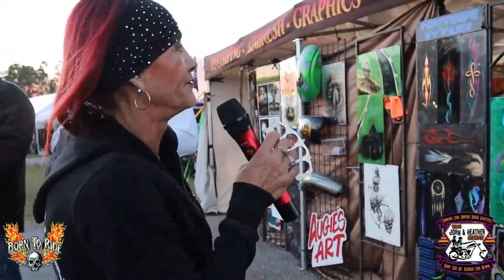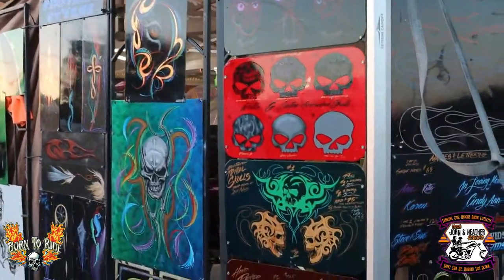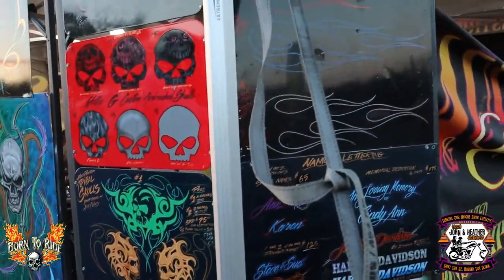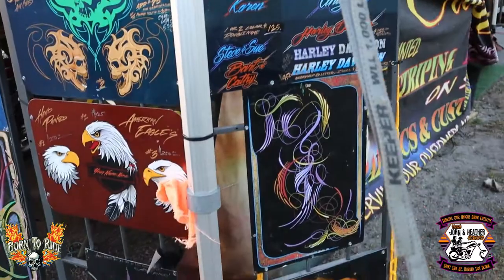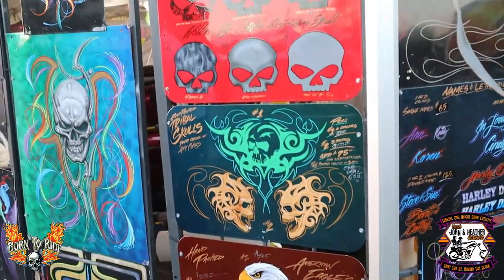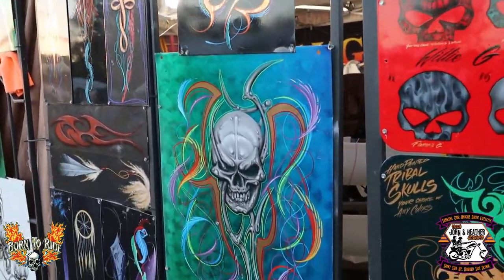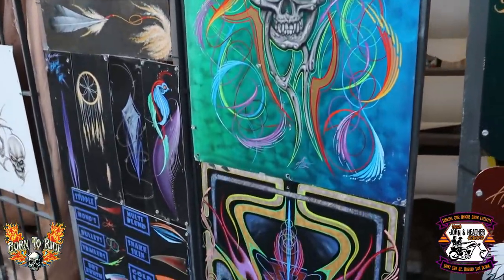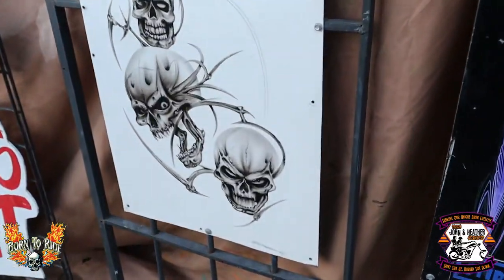We're on the outside of Augie's paint repairs, where we were just inside talking to Augie — the man that makes the most amazing pin-striping, beautiful painting, and everything else on the bikes. And here are some beautiful examples of external artwork that he has out here for you to look at and see. He chooses from different things to get an idea, and he does everything that you might want.